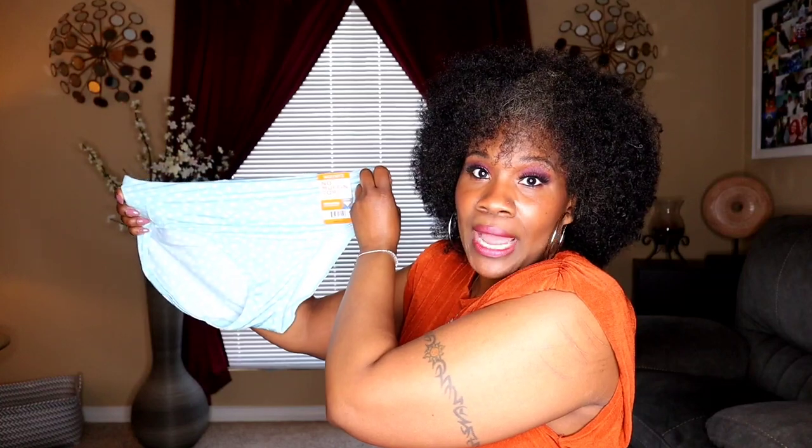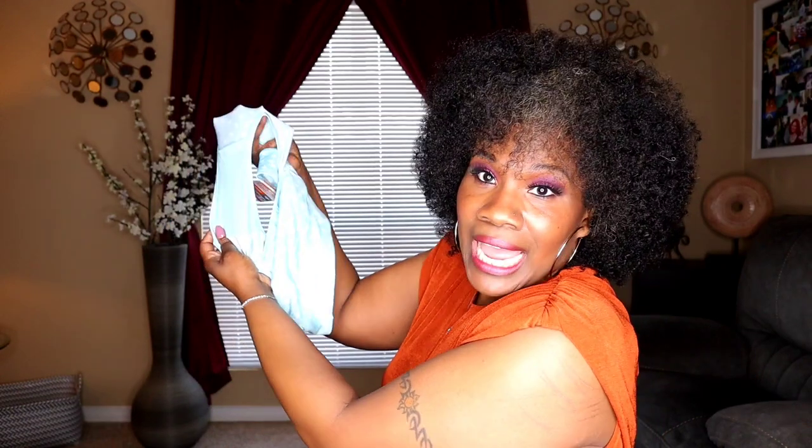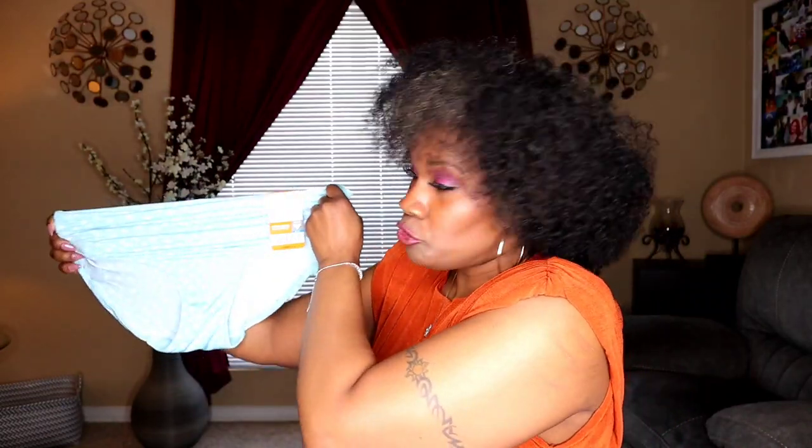This is panty number four — Warner's. It says 'no muffin top' — haven't heard that in a while. It's a microfiber panty, no pinching, no problem, high cut. It's blue with flowers on it — very pretty. It has stitching around the legs and also a lining. It's stretchy, and in the back it has bum coverage. It's a size eight, which is basically an extra large.